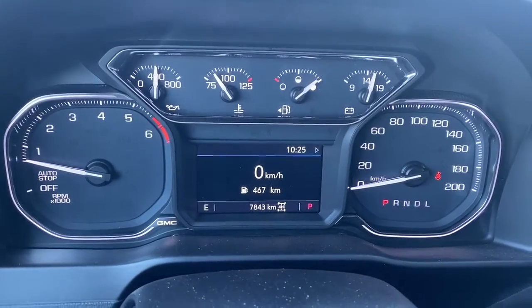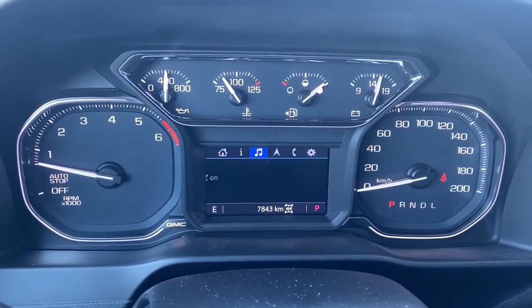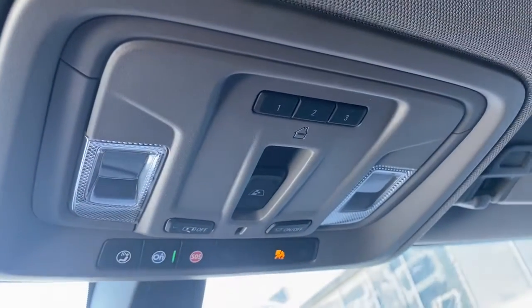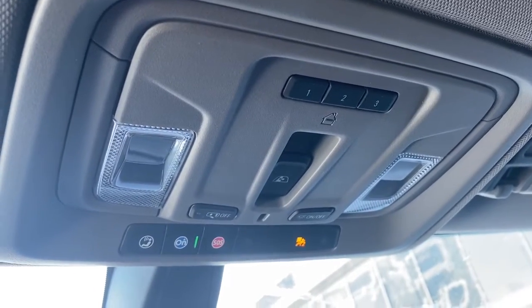Here we've got our digital dash. We can scroll through the dash by pushing the arrow buttons on the steering wheel. Up above we've got our rear window slider button as well as our programmable garage door opener and our OnStar button.